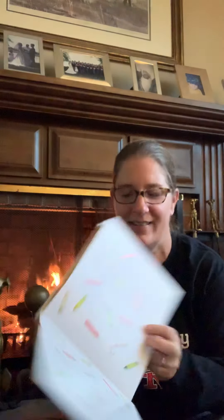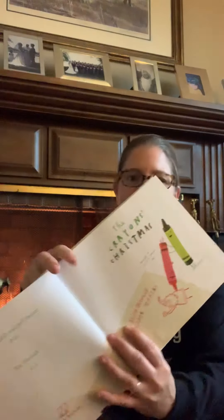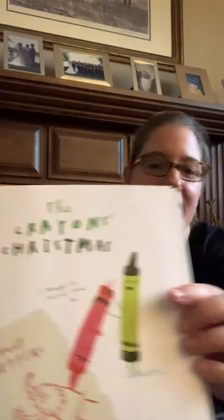By Drew DeWalt, illustrator Oliver Jeffers. Here we go — The Crayons Christmas. Here's the first page. See all those crayons and candy canes. Here's a funny picture. It says, 'I thought we talked about this.'